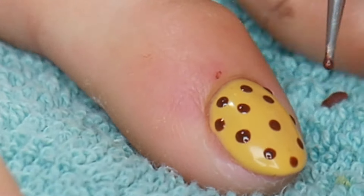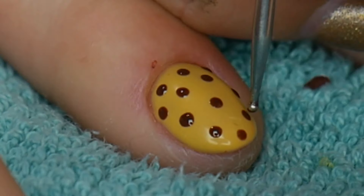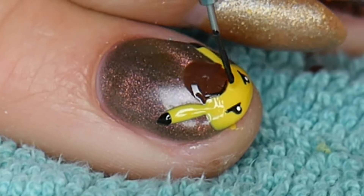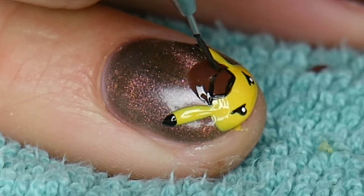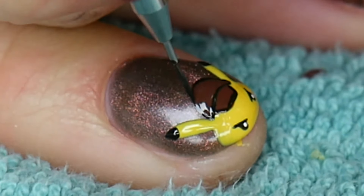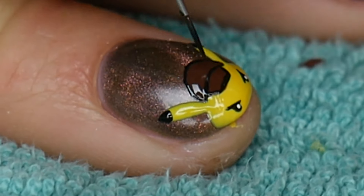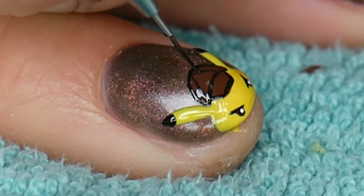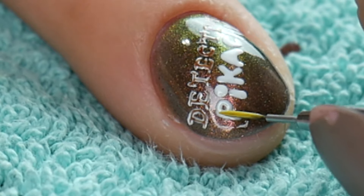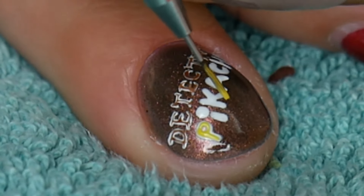Pro tip — use that metal pointy thing to do your little dots. It makes them look dotty. Do you want to know what it's called? A dotter. They make those for nail techs and nail people. That was probably my favorite little part of his little hat — the little ribbon on the top. It's so cute. This nail set is just amazing because we love Pokémon and we love Ryan Reynolds, and he was the voice of Detective Pikachu. It was great, it was all around great.